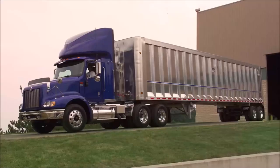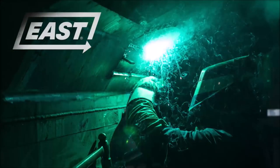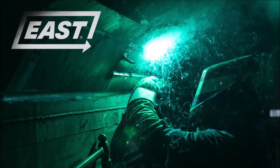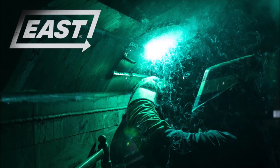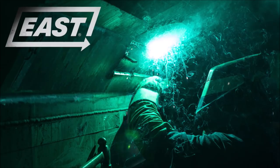We have been meeting our customers' specific trailer needs for nearly 50 years. An East trailer is an investment in superior quality and value that proves itself day after day. For more information, visit EastMFG.com.